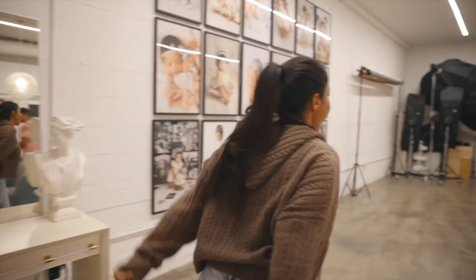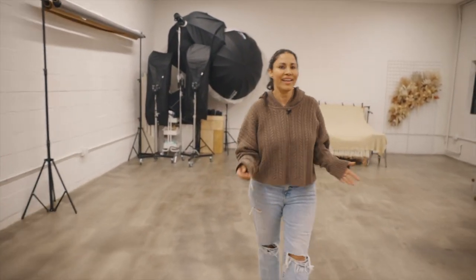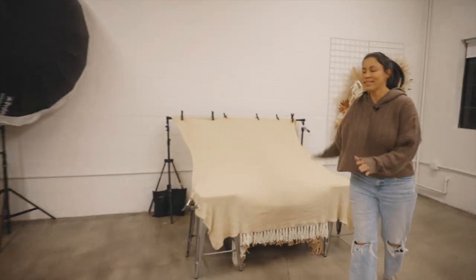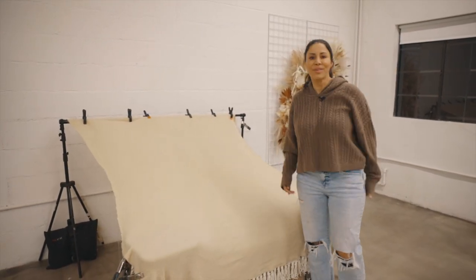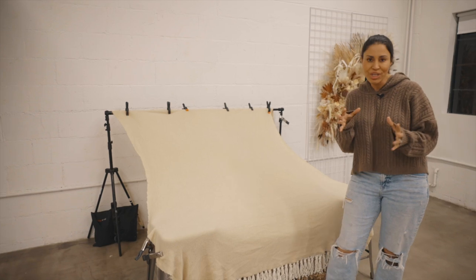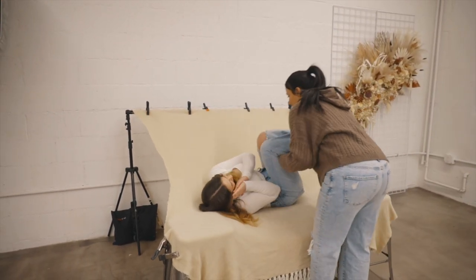Follow me! We're heading over to our newborn area. This is where all of the magic happens with our babies. This is the area where we create those crazy amazing images of little newborns where they're all curled up and squishy and super cute. So we're going to pose this girl — like this.